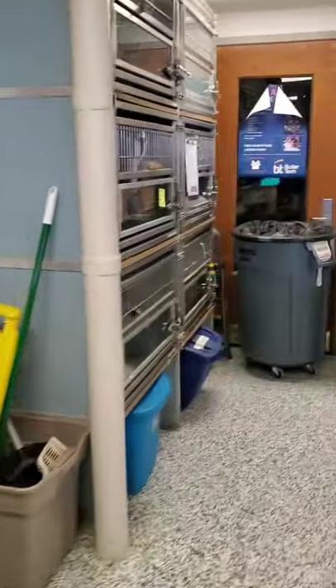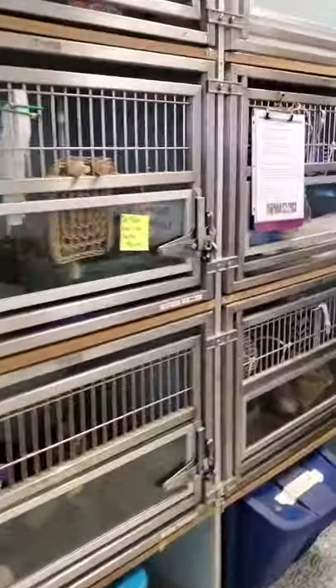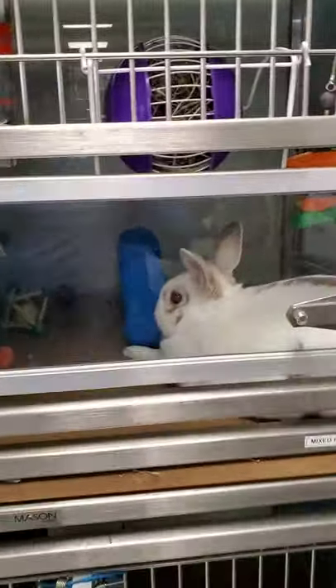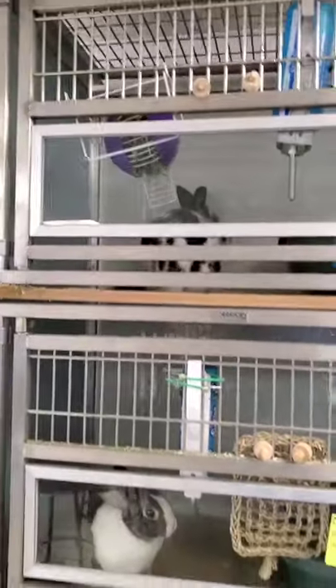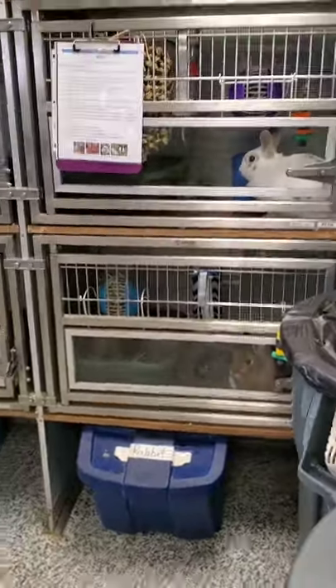Red-eared slider over here. If we go back around the other side, we've got our wall of rabbits. These guys help the students participate in fair in the summer — so not only animal care throughout the year, but it also provides the opportunity for our students to participate in the fair.